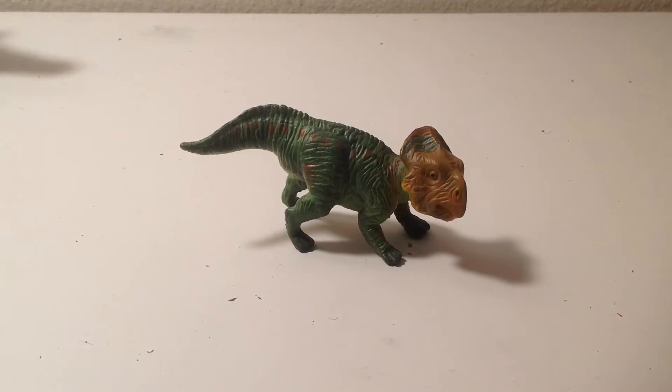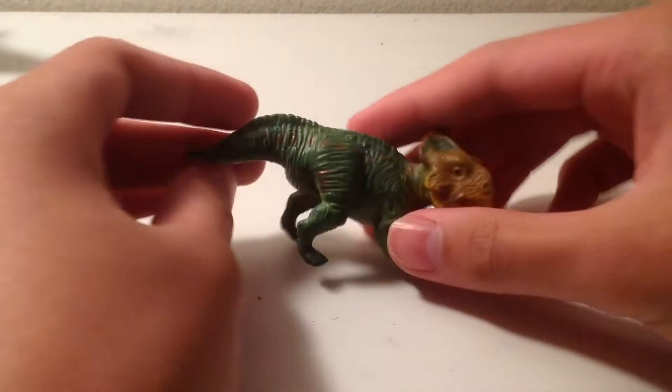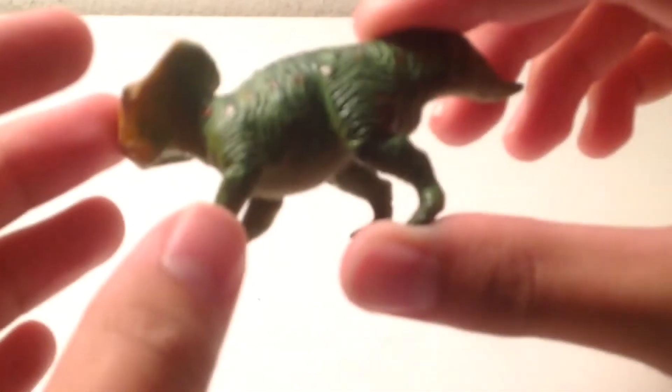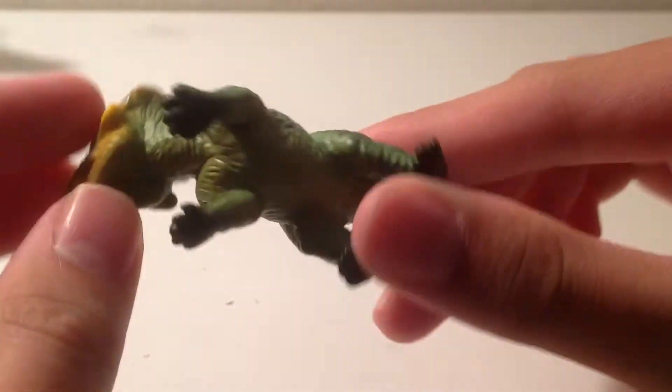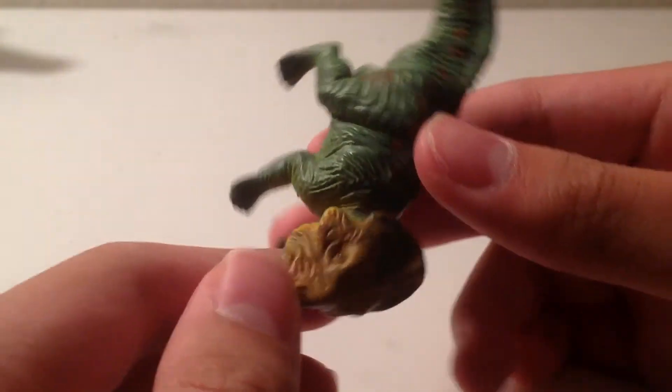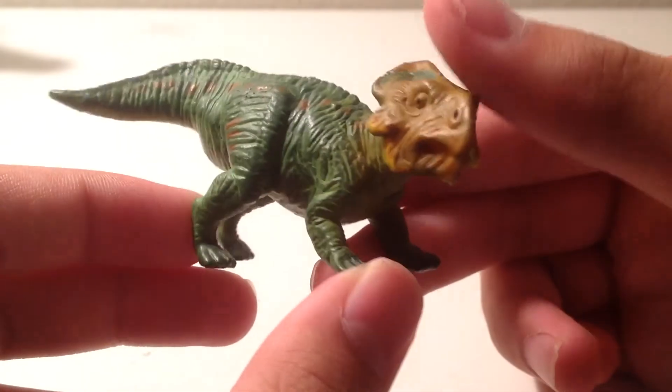It's the Safari Limited 2004 Leptoceratops figure. This figure is pretty obscure and somewhat hard to find. For a tiny little figure, there's a decent amount of detailing packed inside here. For a tiny 2004 figure — the Leptoceratops — it was released alongside the Gorgosaurus and Hypacrosaurus figures.